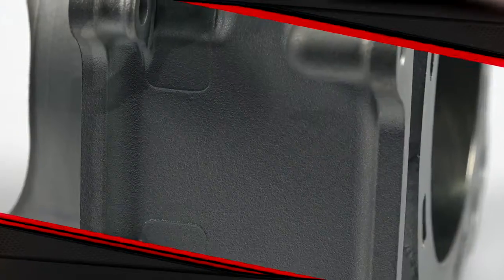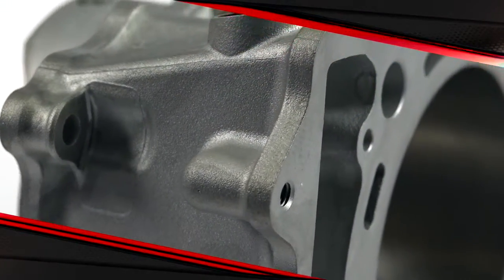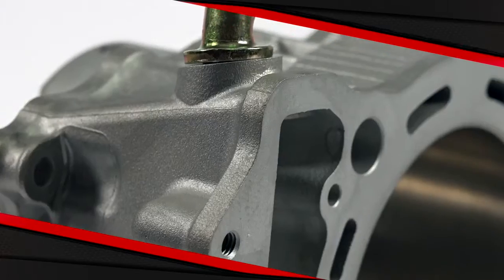Cylinderworks cylinders come ready to install and require no replating, with the same quality and looking nearly identical to OEM cylinders — all at a much lower price point.